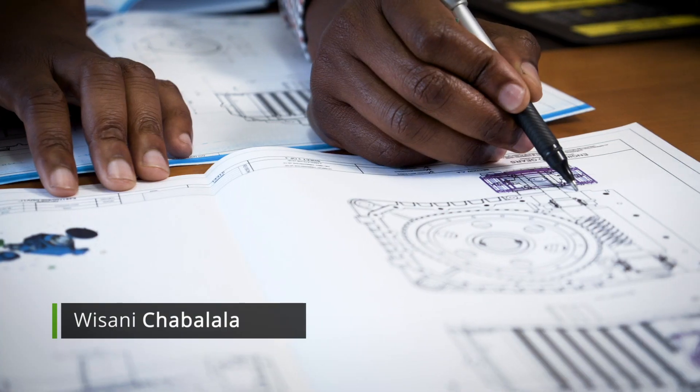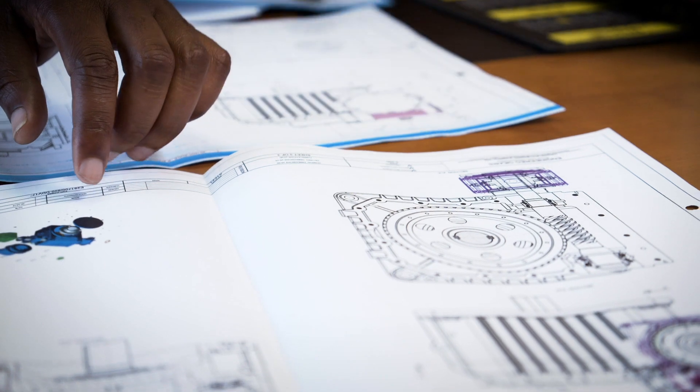Working with Engineered Gears on this project was great because we got to learn a lot about them. The one challenge that they had was the shortage of skill. The other challenge that they had was in terms of being able to validate their designs.